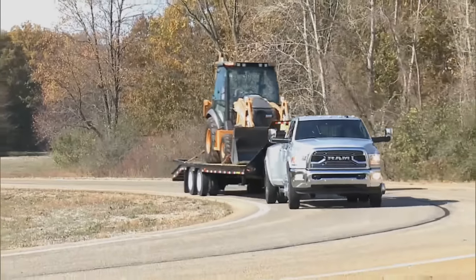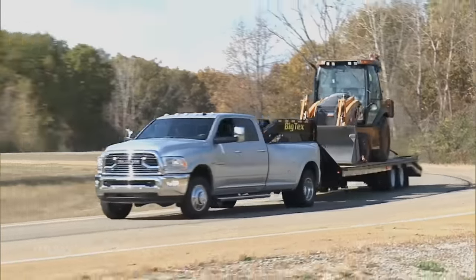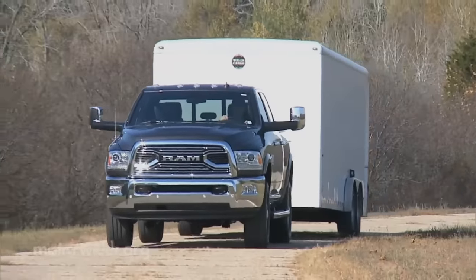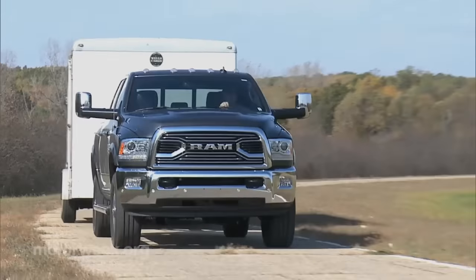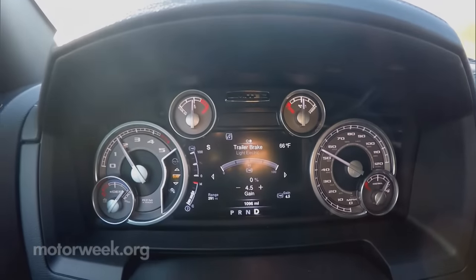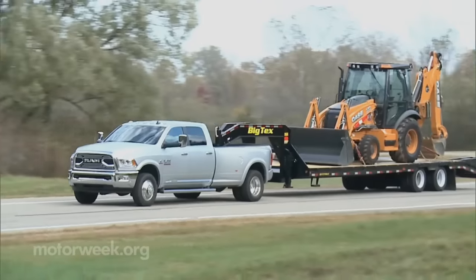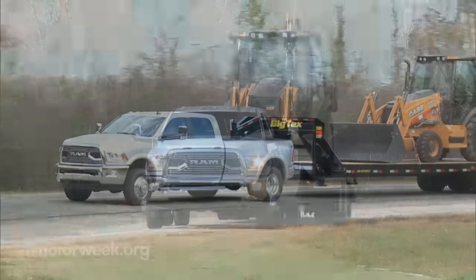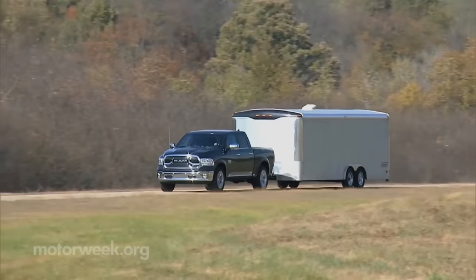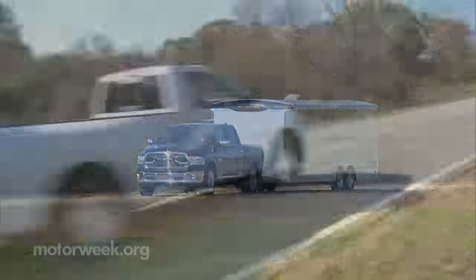Up to 900 pound-feet of torque from the 6.7-liter Cummins Turbo Diesel inline-6. The looks get addressed too — the Laramie Limited grill from the 1500 also finds its way here, and the interior gets a freshening and functionality redesign. On sale now, the 2016 Ram Heavy Duty pickups start around $32,000. And we'll grab more quick spins soon.